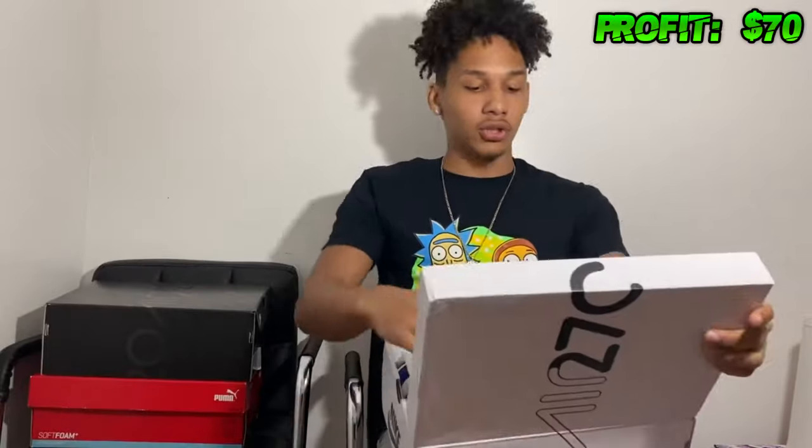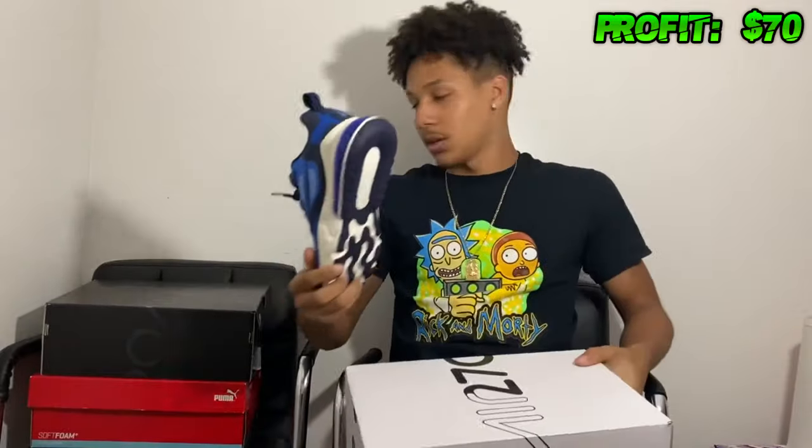This is a pair of Air Max 270s. I bought these for about $42 and sold them for $100 — that's a $60 profit right there. Another $60 that I didn't have. Easy money.